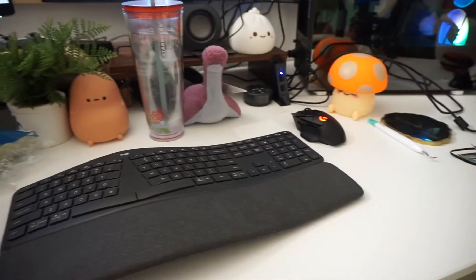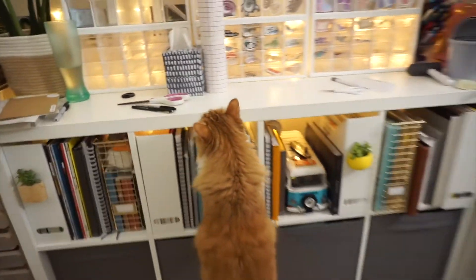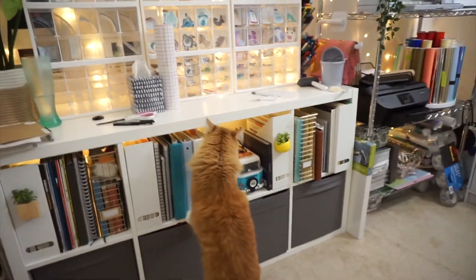Once all orders are taken care of and ready to ship out the next day, I go ahead and start the process of cleaning up and closing my shop for the night.